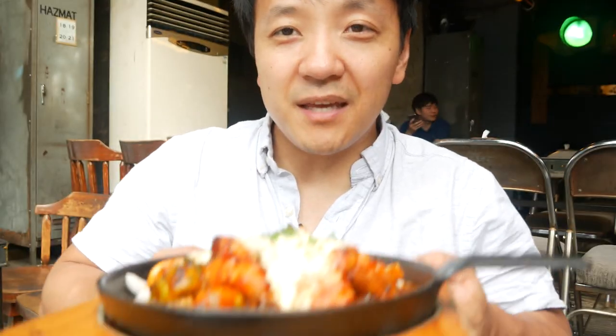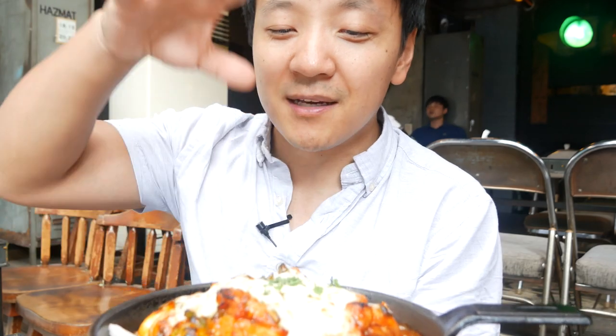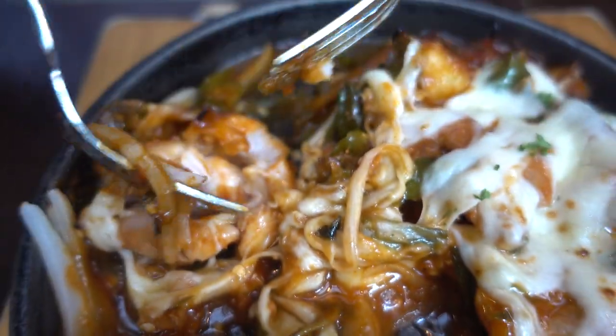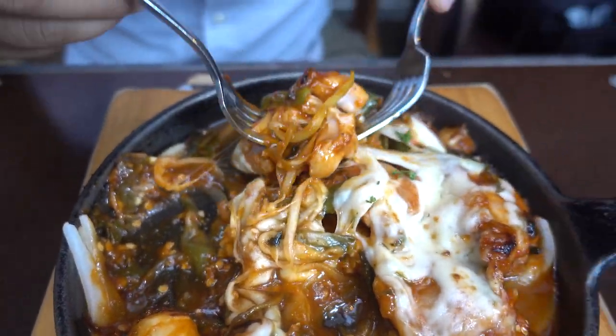We are at location number four — Flying Chicken. I've got to commend the love that Koreans have of putting cheese on everything — it's lovely behavior we should all adopt. This is extra spicy. Look how tender this chicken meat is — super juicy. Let's get some sauce in there, some onions, some scallions, and wrap it in some cheese.